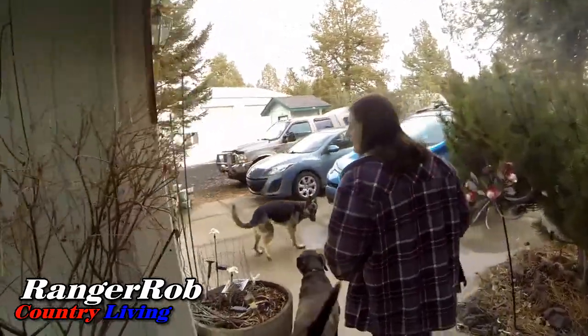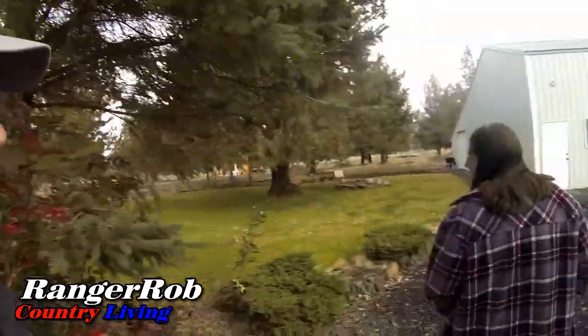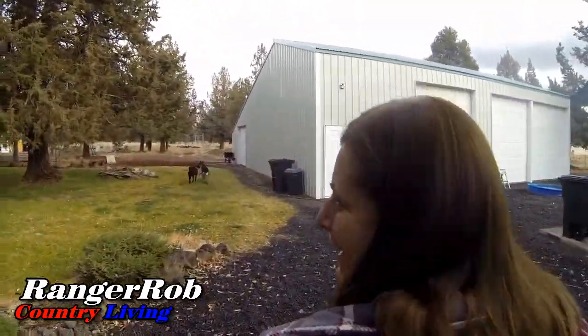Hello everyone, this is Ranger Rob and Shari. This is the Ranger Rob Country Living Channel, and we have big news — big, big news about what happened yesterday.